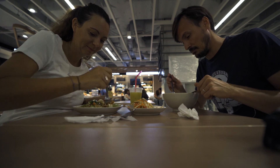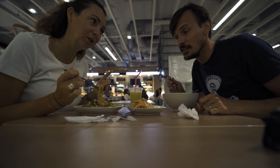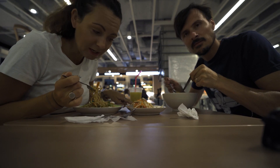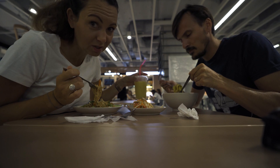I found khao soy with tofu for 65 baht and it's really good — I didn't find khao soy in Terminal 21, but we didn't look well. Stir-fried vegetables with noodles is 60 baht. The drinks are quite expensive now, 45 to 50 baht.